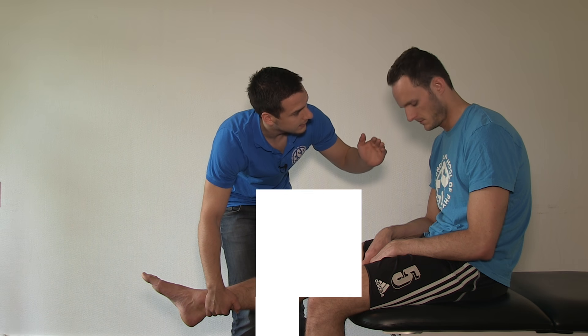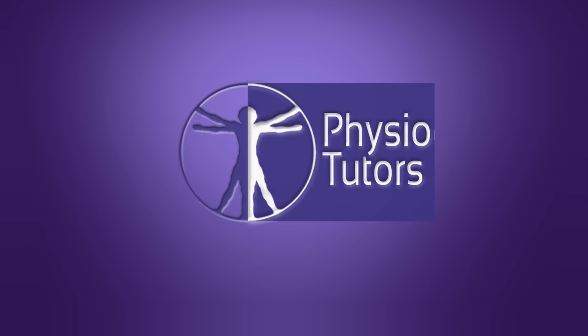This is going to be the Neer test for shoulder impingement. Hey everyone, the Neer test is another very common test used in the assessment of shoulder impingement.